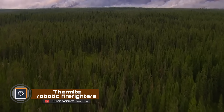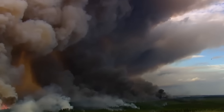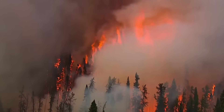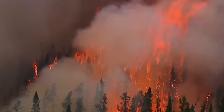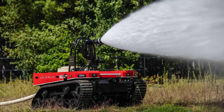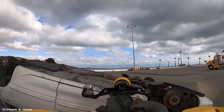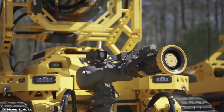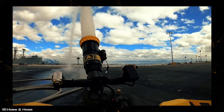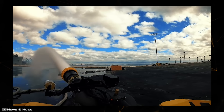Every year, wildfires destroy 10 million hectares of forests — twice as much as all logging and illegal activities combined. Extinguishing such fires is incredibly challenging, and robots could be part of the solution. Thermite RS3 is the first robotic firefighting vehicle in the United States, which has already helped extinguish a fire in downtown Los Angeles. It's capable of using 2,500 gallons of water per minute at a pressure of 200 pounds per square inch — comparable to a regular fire truck.